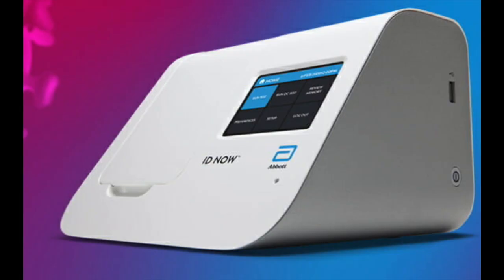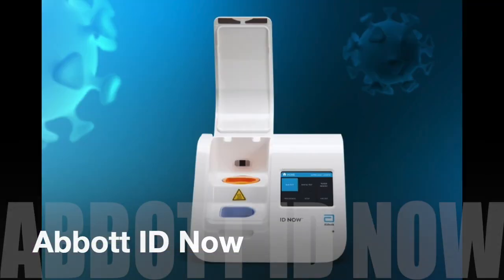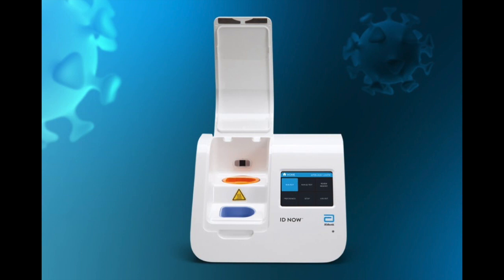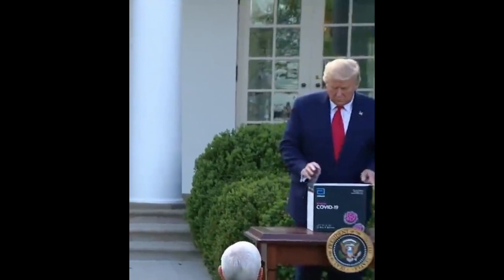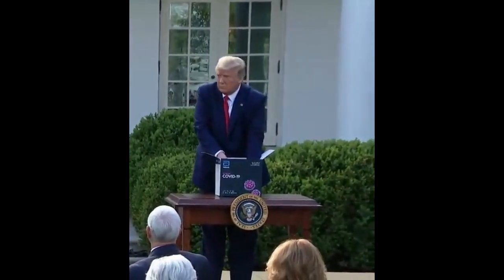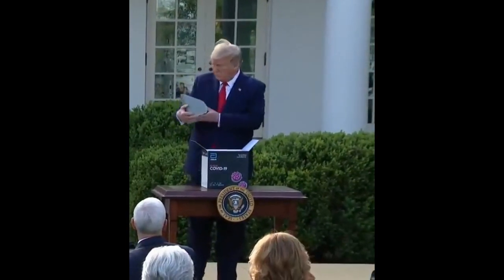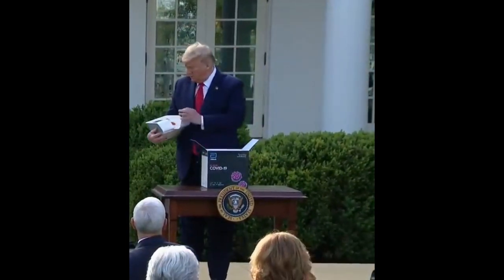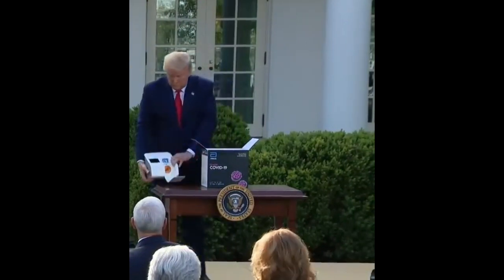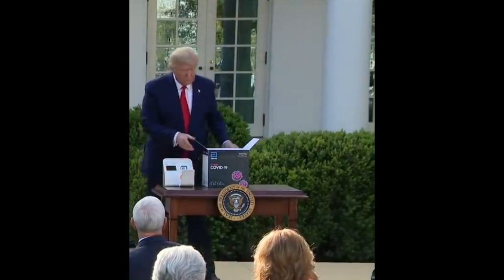First, we will introduce the world's first and most accurate instant COVID-19 testing machine, Abbott ID Now, which is made by American tech company Abbott Labs. This product is permitted by the US FDA and recommended by President Trump in March 2020. President Trump tested negative on April 7th. From April 2020, Abbott ID Now has been used at the White House gate, and anyone who wants to meet Trump must be tested by this machine.